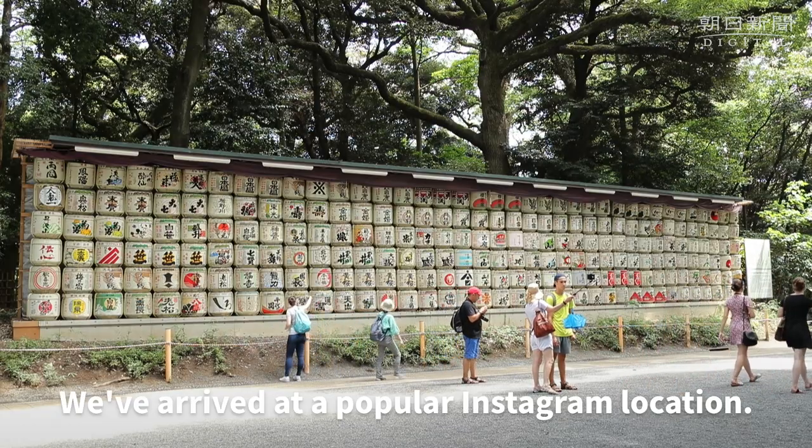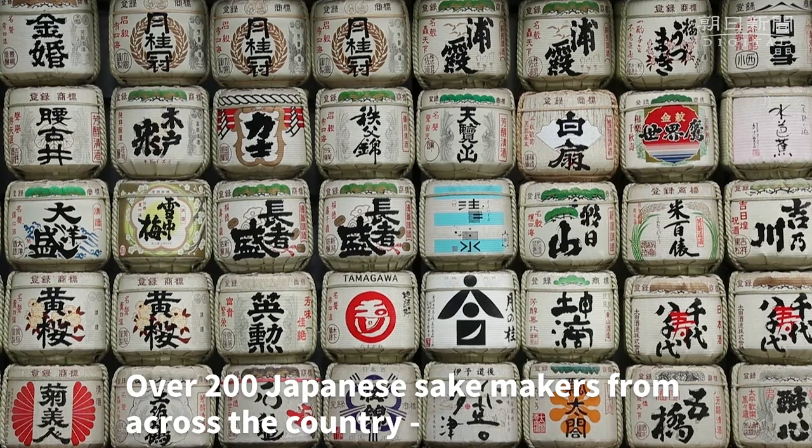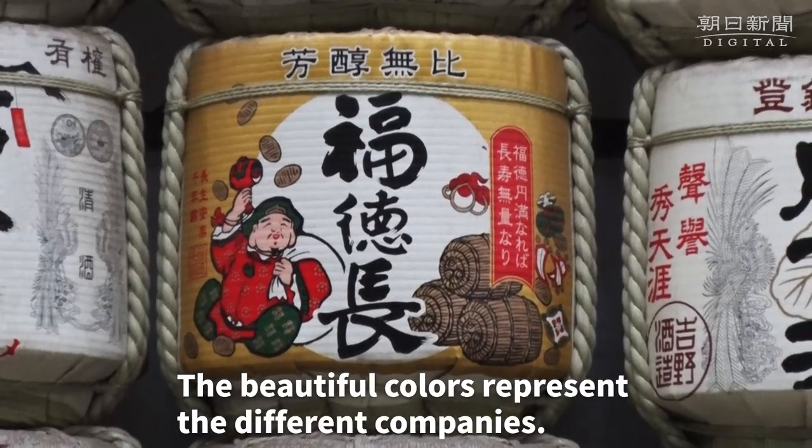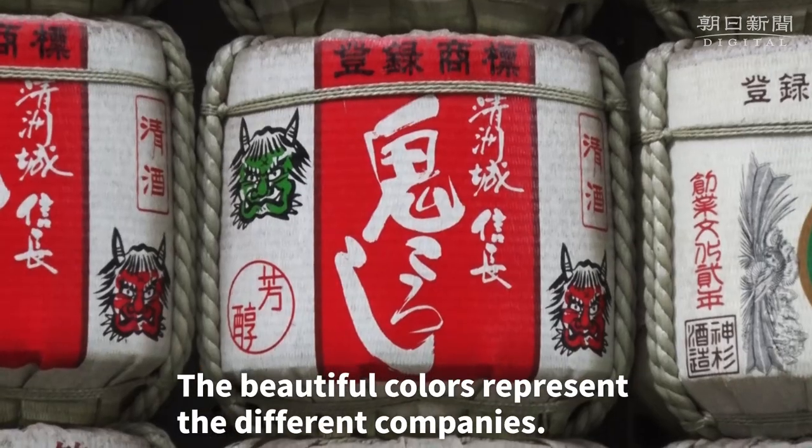We've arrived at a popular Instagram location. Over 200 Japanese sake makers from across the country make offerings of their sake to the shrine. The beautiful colors represent the different companies that have made their offerings.